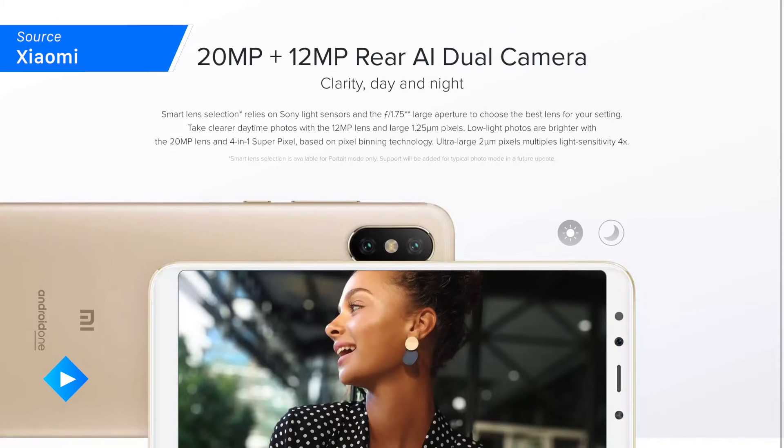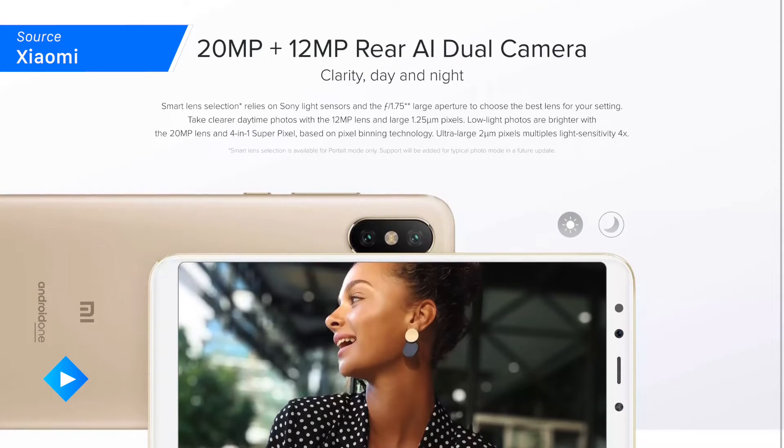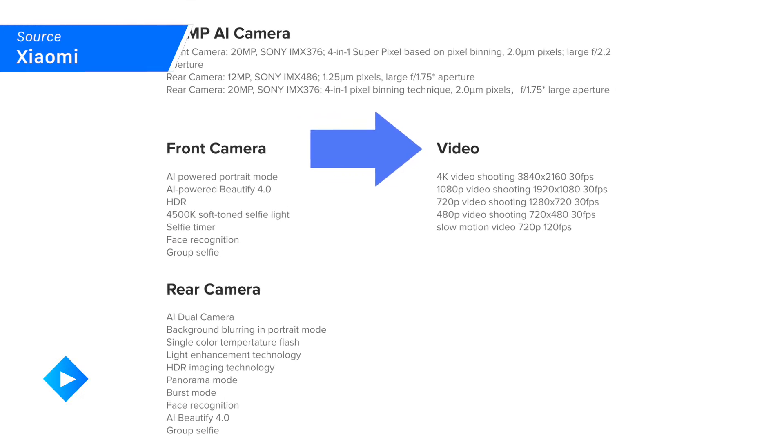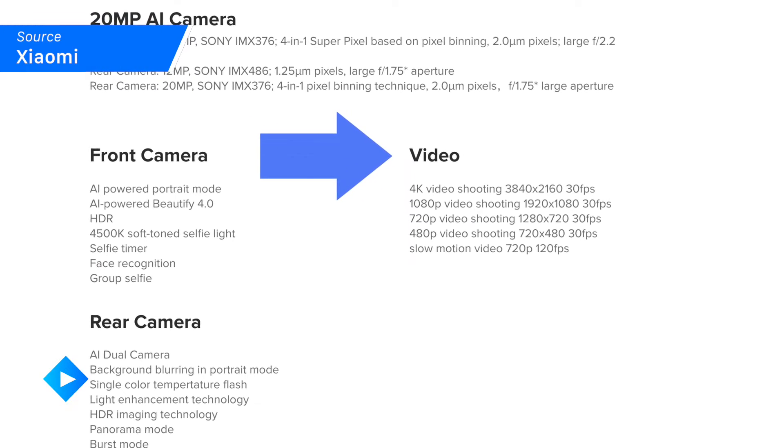The rear two cameras come in 12 and 20 megapixel resolutions respectively, and the front camera has a 20 megapixel resolution as well. You don't have a ton of video options, but you do have a few and they're not half bad.